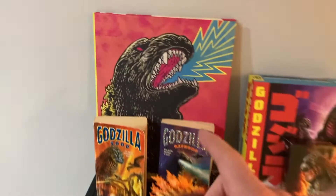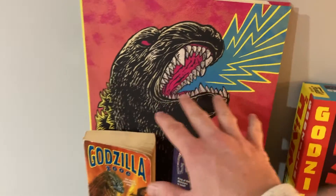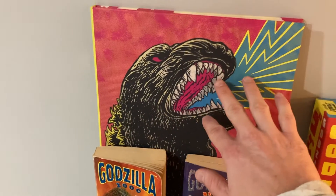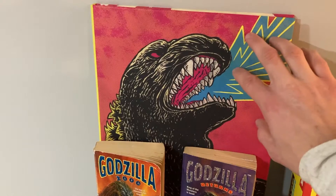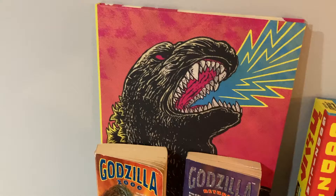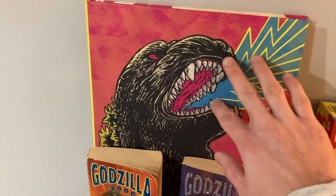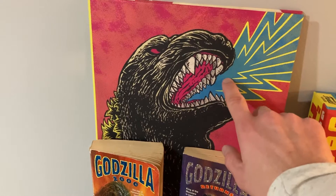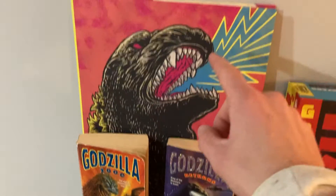Starting at the top, I have this Godzilla collectible collector's edition Blu-ray sleeve book. It has the first 15 Godzilla movies with some information about the development of each movie. If you're an awesome Godzilla collector and fan, you've got to have it — it has the first 15 movies.